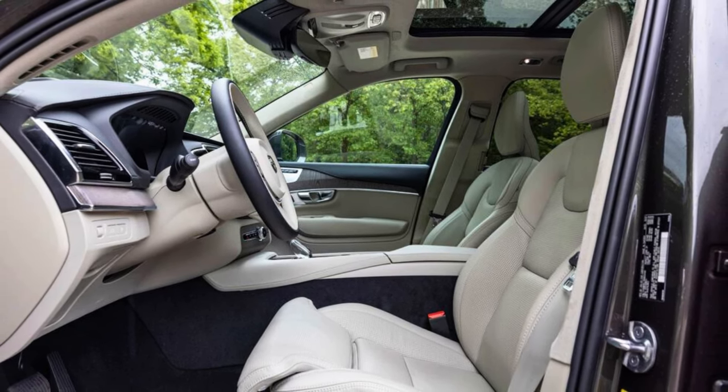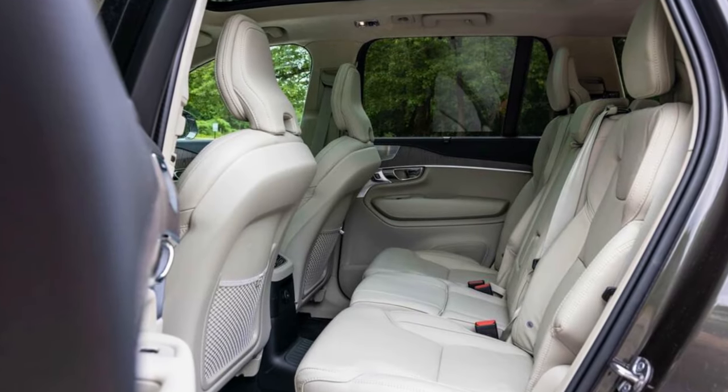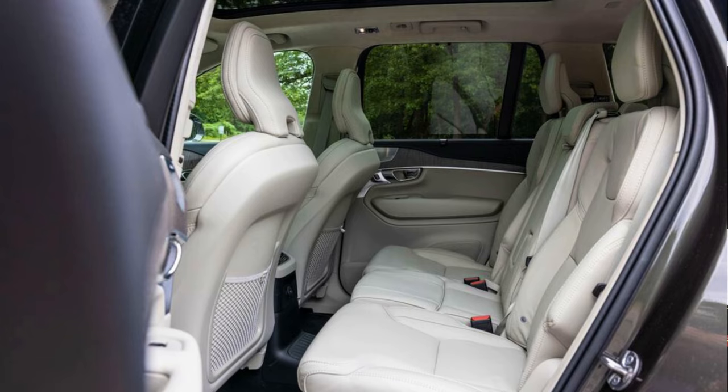So, is the new XC90 a revolution? No, it's an evolution — a refinement of a proven formula. But if you're looking for a luxurious, comfortable, and powerful SUV with a touch of Swedish cool, then this might just be your chariot.